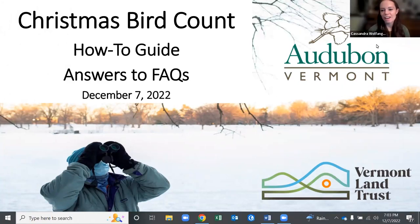Thanks, Maya, for that introduction, and thanks to the Vermont Land Trust for hosting this webinar. I'm really excited to talk to you all tonight about the Christmas Bird Count. It's an excellent way for anyone and everyone to get involved in community science, learn the joy that birds bring us, and contribute to the data collection that scientists use to understand bird populations and what they need for survival.